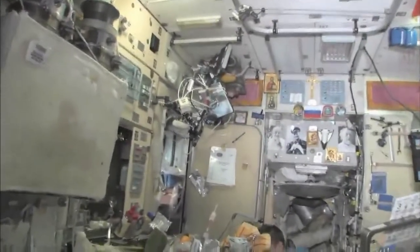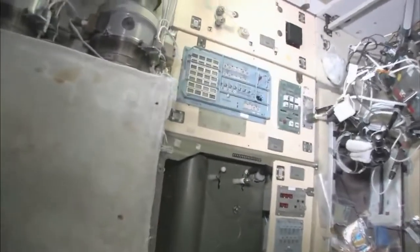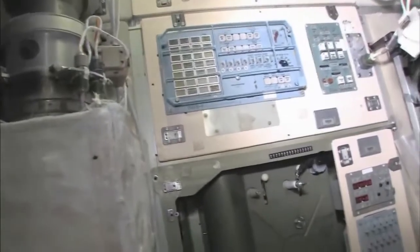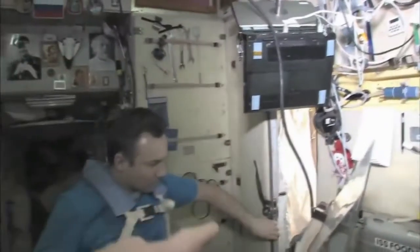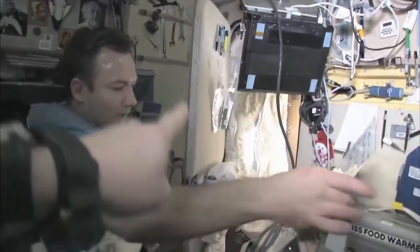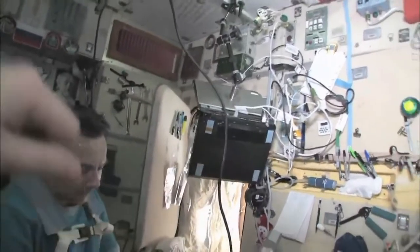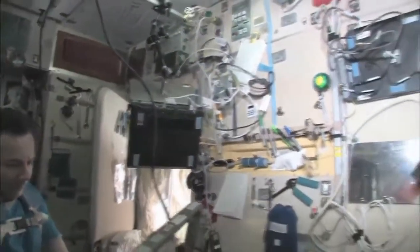This is our eating area — there's our table, and we're just getting ready for lunch. There's our water dispenser right there, Russian style, and our controller for the water dispenser. There's Yuri's room off to the side. You can see he has a sleeping bag hanging on the wall, and a computer right here so he can call on the telephone, write email, and read books.